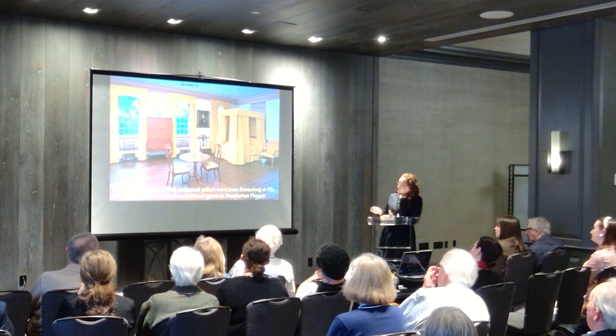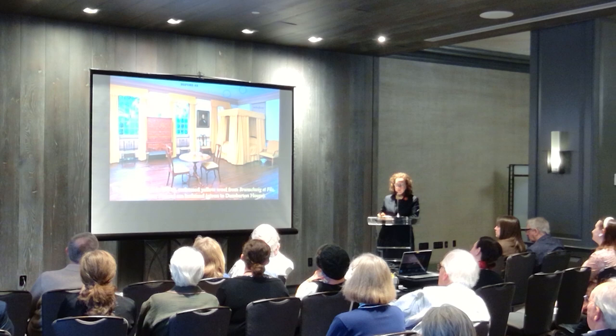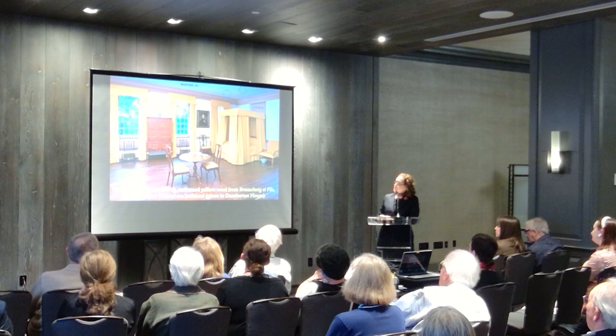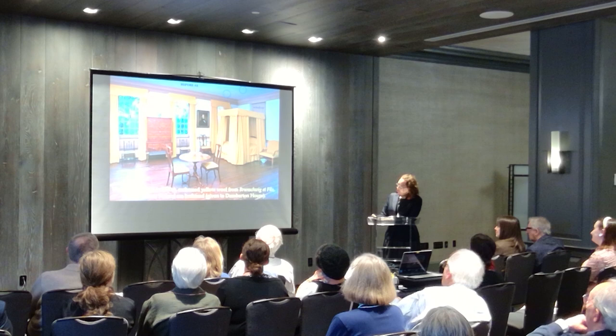This 1975 suite of reproduction textiles was made for the other room, which only had four windows, meaning this room that had five windows didn't have enough curtains. When I arrived at Stenton, the bedstead was sitting on this pier. I was getting curious about the hooks, and I said to my furnishings committee I'd really like to move the bedstead under the hooks. This was quite controversial, because why would you put a bed in front of a window?